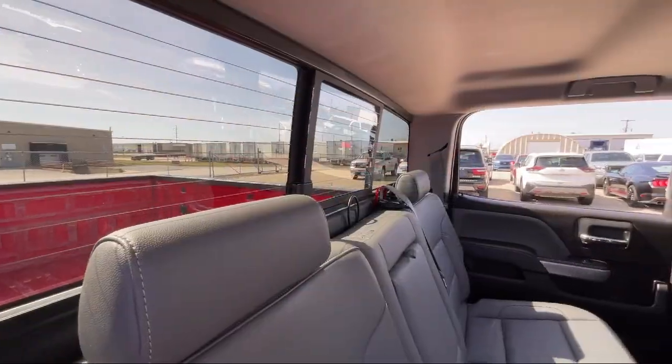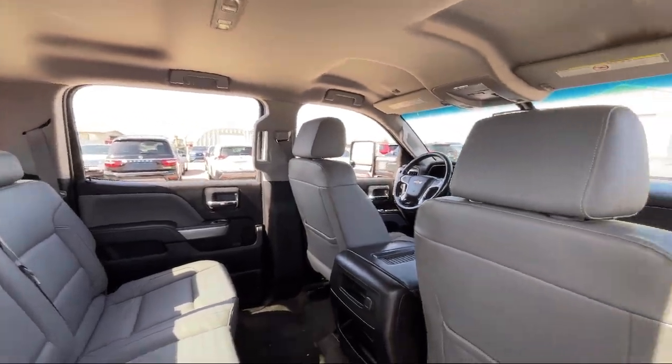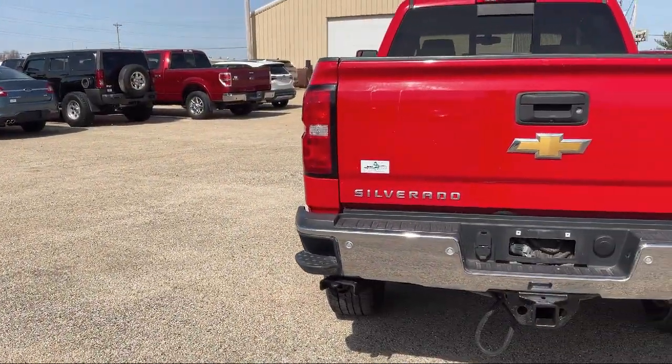Seat Memory, Allison 1,000 6-speed automatic transmission, Garage Door Transmitter, Easy Lift and Lower Tailgate, and much more.